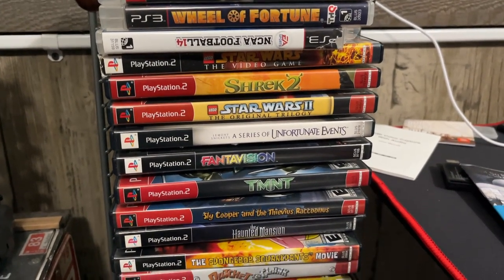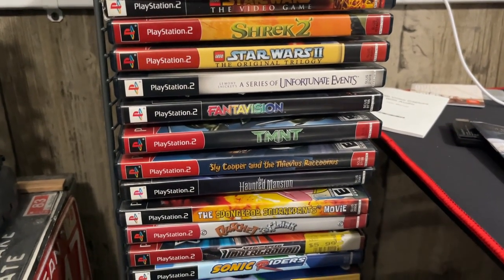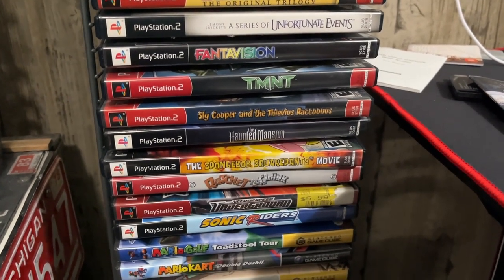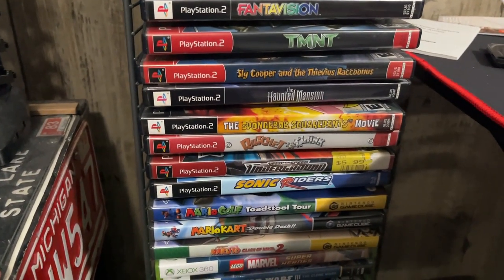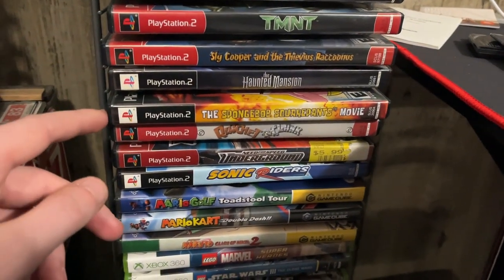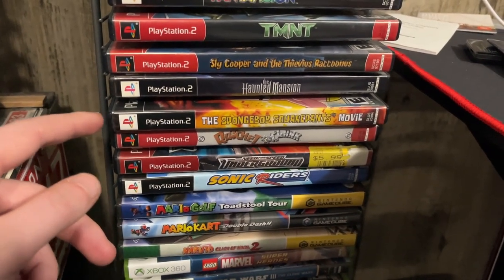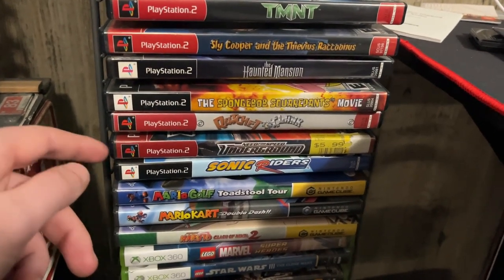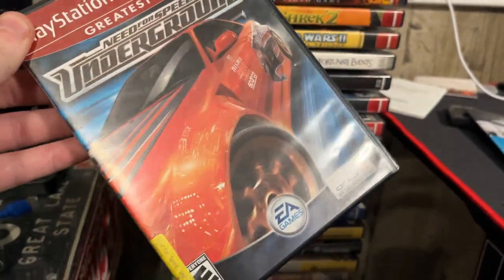Here we have a PS2 stack. We've got Lego Star Wars 1 and 2. I like the Sly Cooper and the Thieves in Time game — that's a pretty good game. Another one I like to play sometimes is one I played a long time ago as a kid: the Spongebob Movie game — that's why I wanted the PS2. The other one is Need for Speed Underground. I beat this game on the Game Boy Advance and now I want the PS2 version. It's a pretty good game.